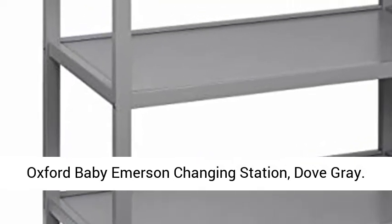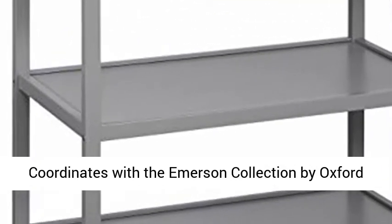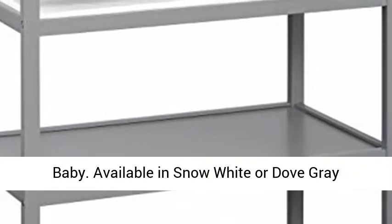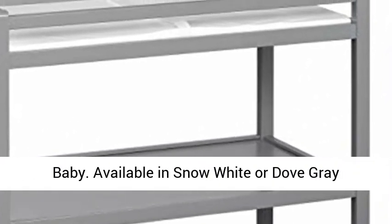Oxford Baby Emerson Changing Station, Dove Gray. Coordinates with the Emerson Collection by Oxford Baby. Available in Snow White or Dove Gray finishes to complement nursery decor.